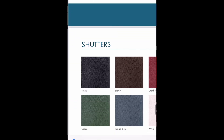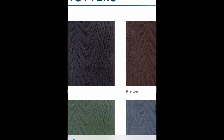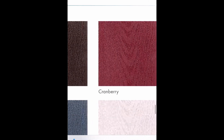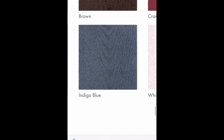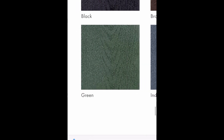Up next would be your shutters. Shutters are standard on the front of the home only. If you want to order extra for the back or side, that would be an additional cost. But if you choose shutters, you can choose any of these colors — there is no upgrade on the shutters themselves. They come on the front windows only as a standard.